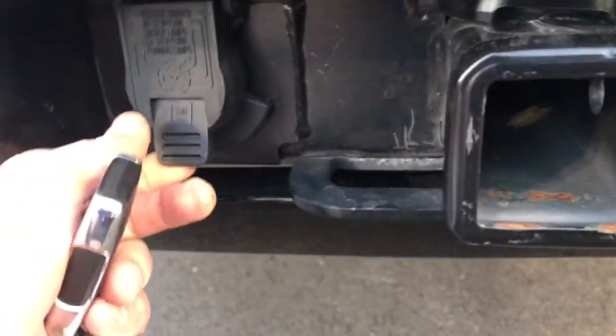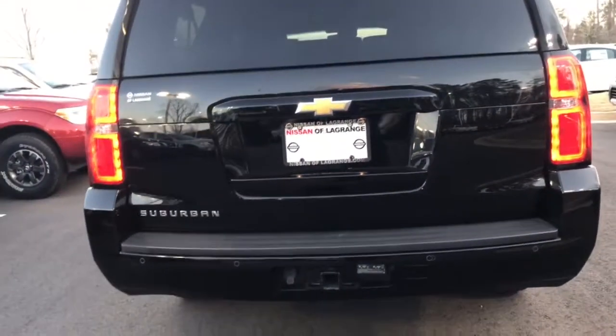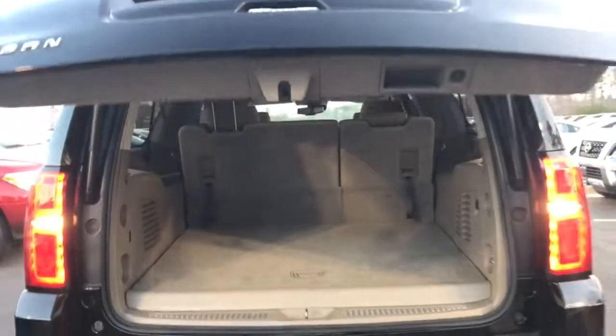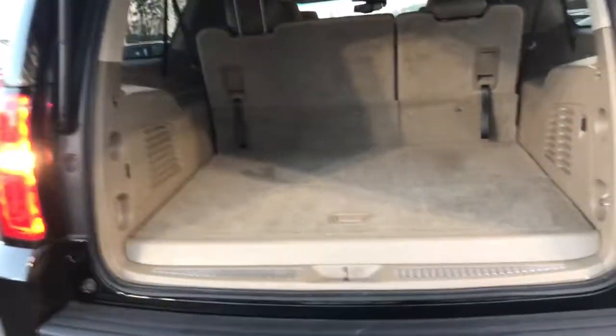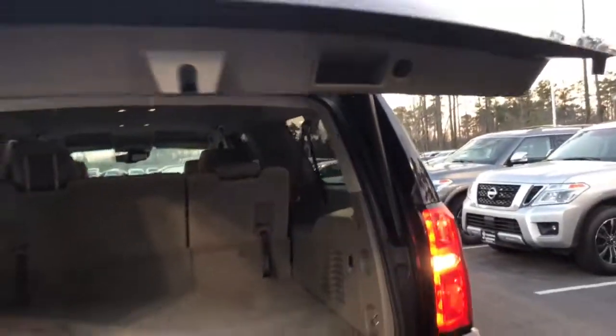Tow package right here, and that does come with the heavy-duty alternator. So it's not just a slapped-on trailer hitch. And that's the power liftgate right there — opens right up.